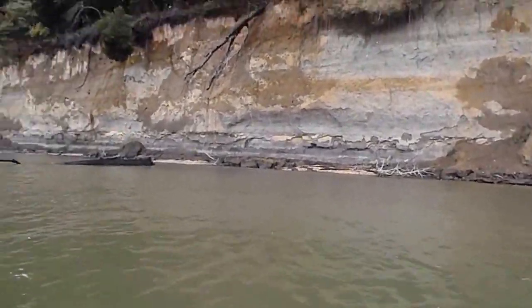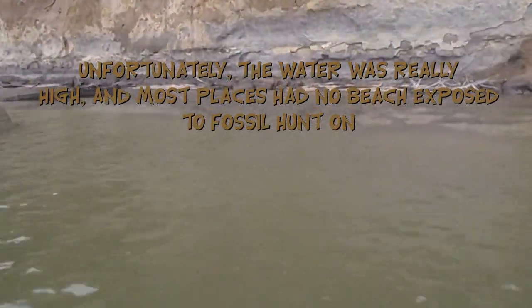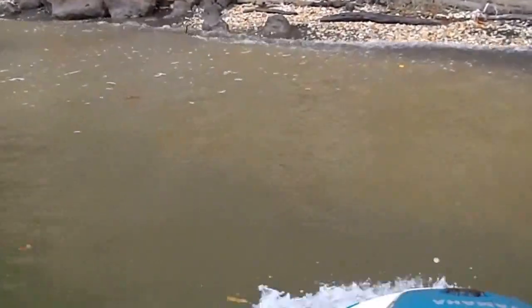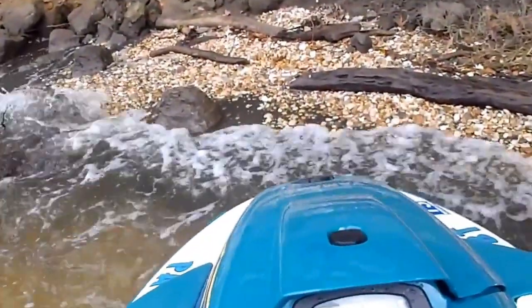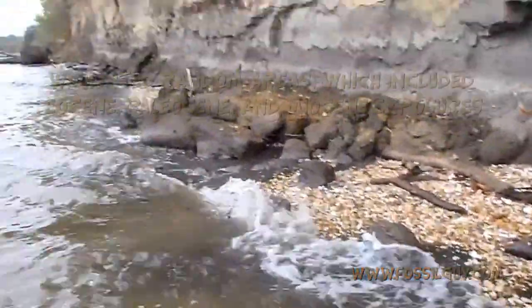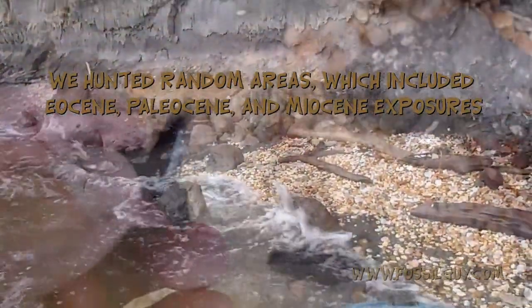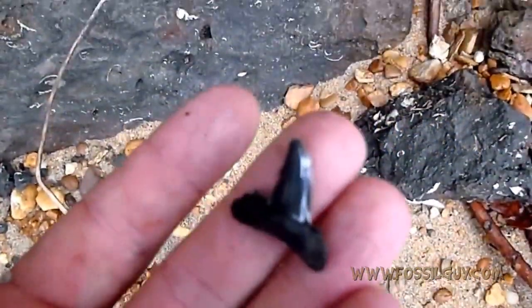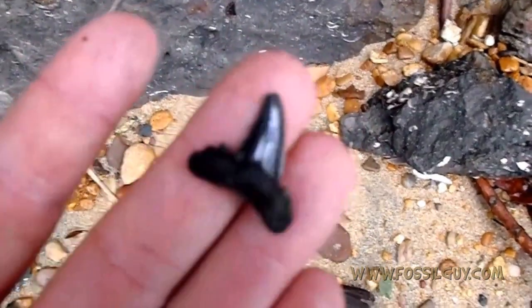Snow beach! Land ho! Okay, we've got three feet of beach to search, see if we find anything. And this is a Credo Llama — I mean, it's probably an Eocene, a little Eocene area.